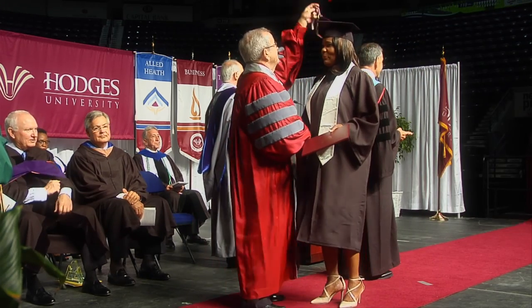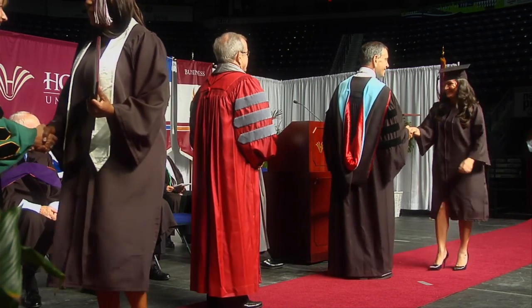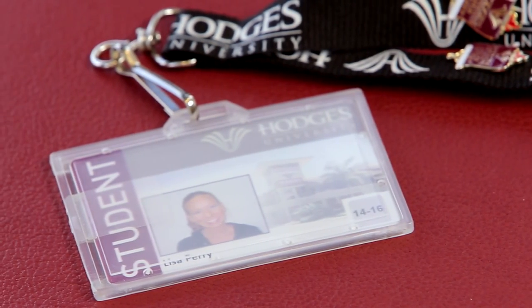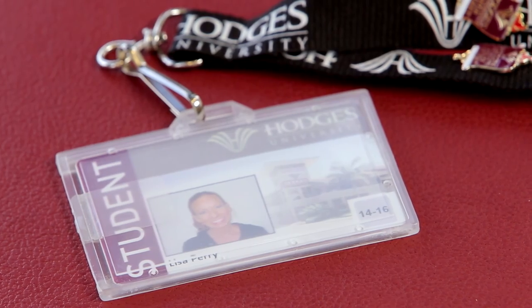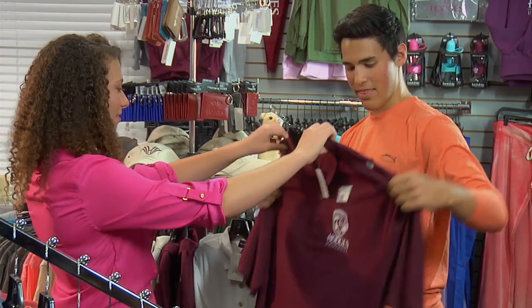And when it's time to walk across that stage to get your diploma, you'll want to come here to apply for graduation. For assistance with ordering your textbooks, visit the University Bookstore. This is also the place to get your required student ID card. And don't forget to show your Panther pride by picking up some Hodges University apparel.